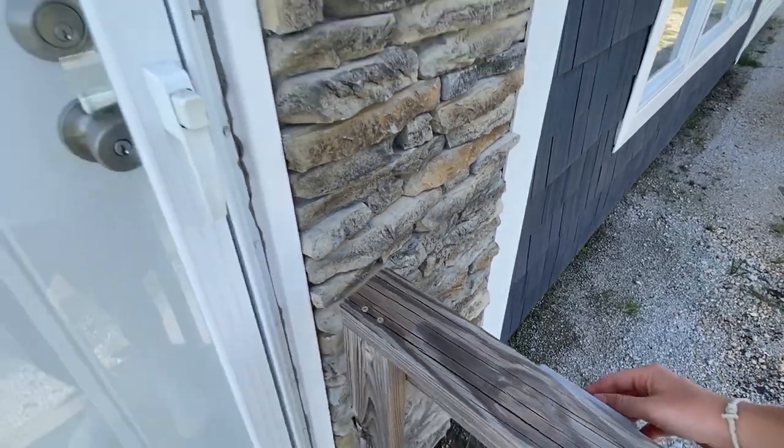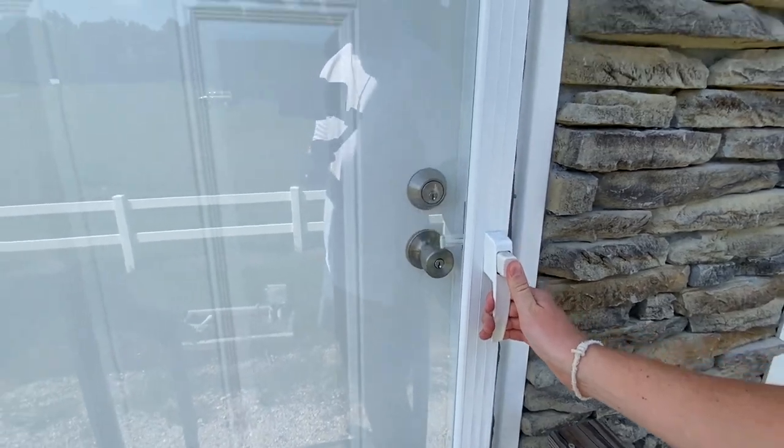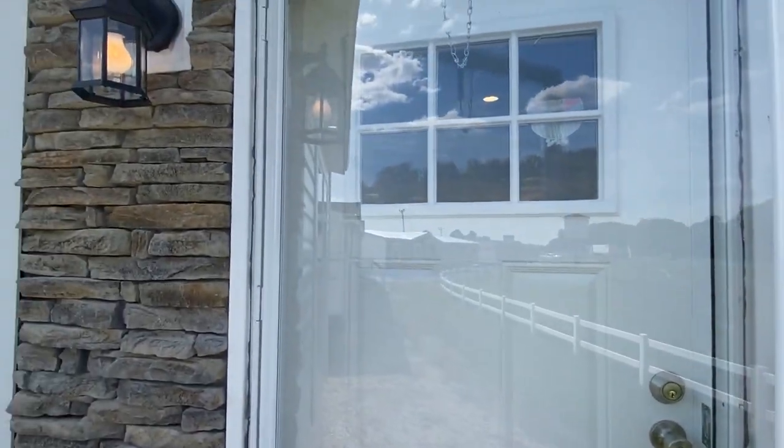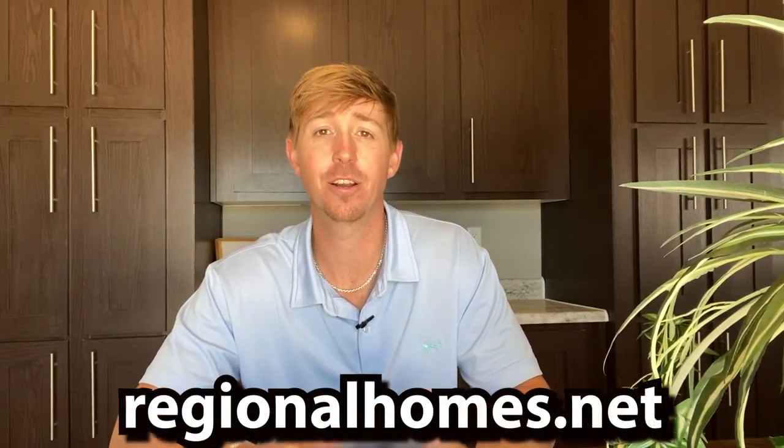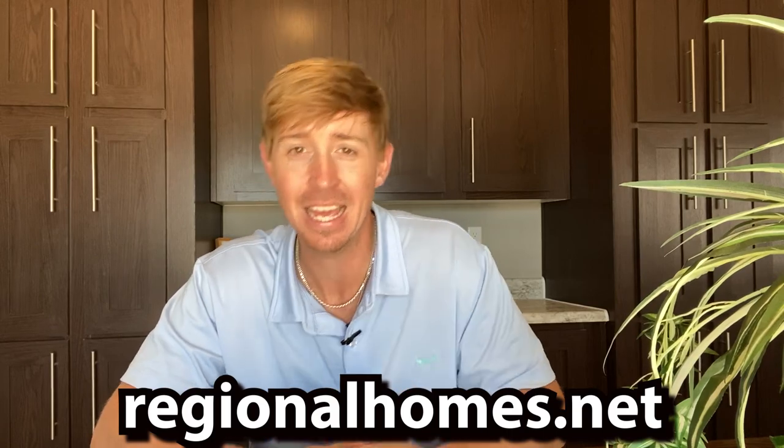Only one thing left to do — that's head on in. Go ahead and flip these lights on. The lights are already on. Let's go. I'd like to say a special thank you to Regional Homes for sponsoring today's video. They are America's number one independent manufactured housing retailer. They have 29 convenient locations across the Southeast and growing — like every time I turn around they have a new location somewhere else. Start finding your next manufactured mobile home today by visiting regionalhomes.net. Now back to the tour.